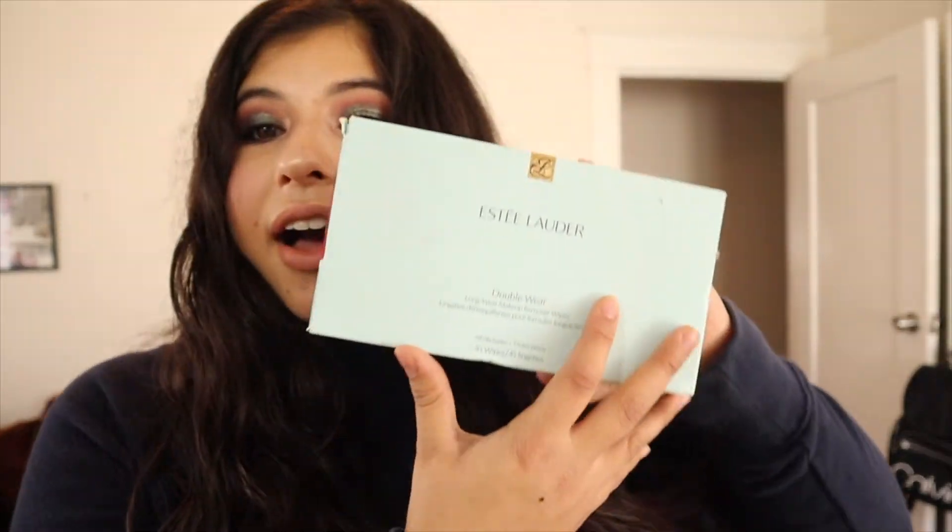Next, I have these Estée Lauder makeup wipes — I actually bought two of them. Some of you may think makeup wipes are horrible for your face, and yeah, I know. I bought these before I started researching skincare more, and I've been trying to take care of my skin lately. But I can't return them and I don't want to throw them away, so I'll finish using them. Once I've used up all my current makeup wipes, I'll switch to a gentler way to remove my makeup.